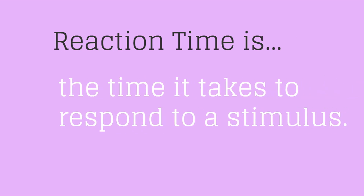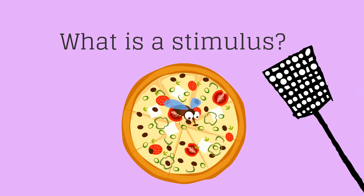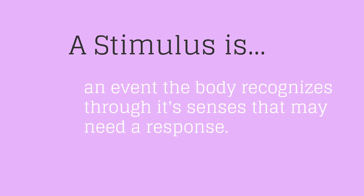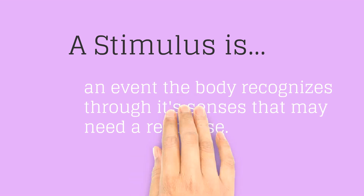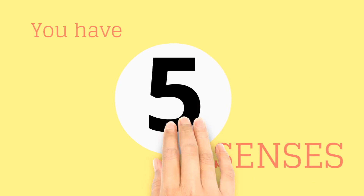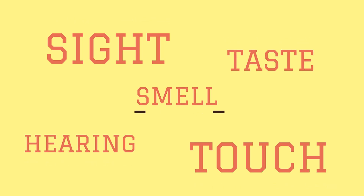Reaction time is the time it takes to respond to a stimulus. A stimulus is an event the body recognizes through its senses that may need a response. You have five senses: sight, touch, hearing, taste, and smell.